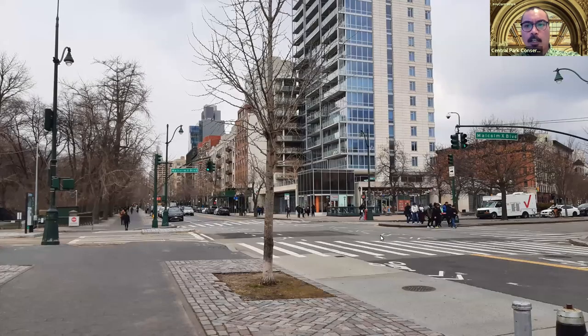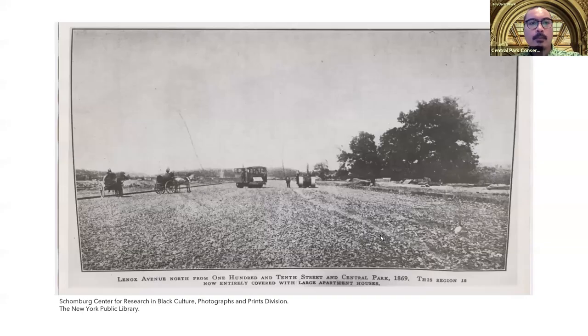As we continue west along 110th Street, known around here as Central Park North, we arrive at the intersection with Lenox Avenue, which today is a bustling main entrance into the park from Harlem. Things looked quite different back in the day — in 1869, as the park was just being completed, this same street corner was still very much a rural part of town, with farms being a common sight.